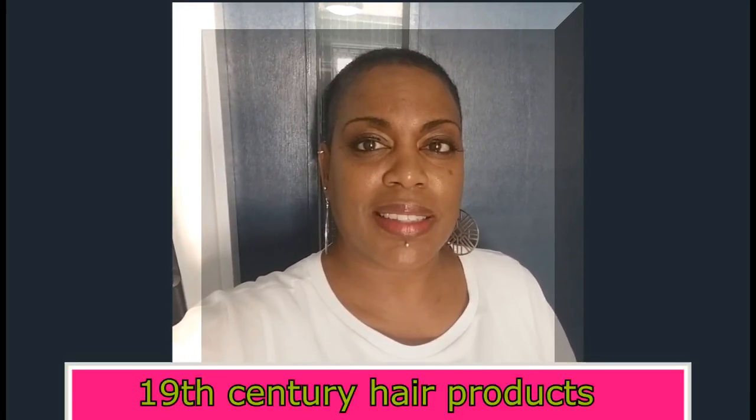Hi guys, it's Braun Sugar here. Welcome to my Thirsty Curls channel. This video is very interesting — we're gonna go back in time. This is about 19th century hair products.